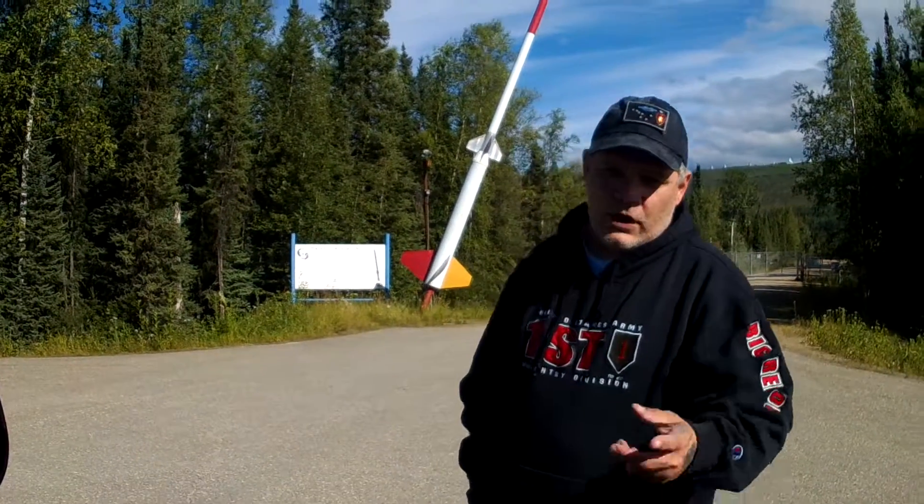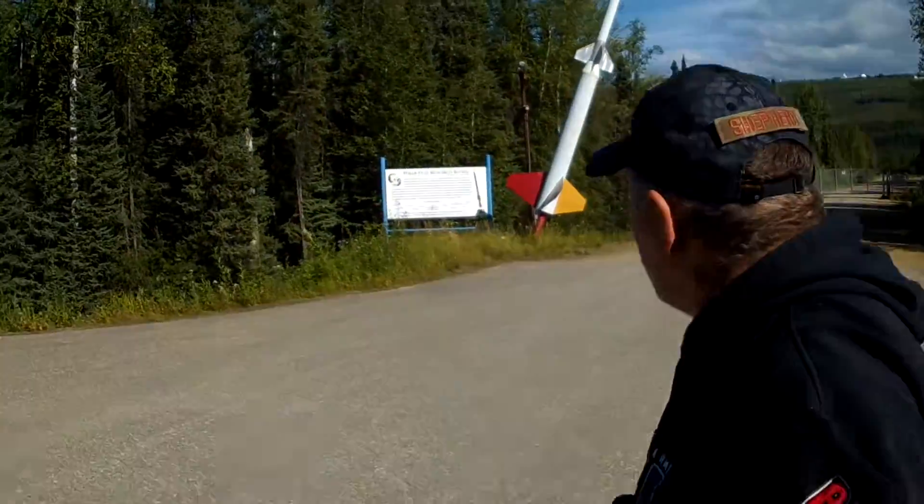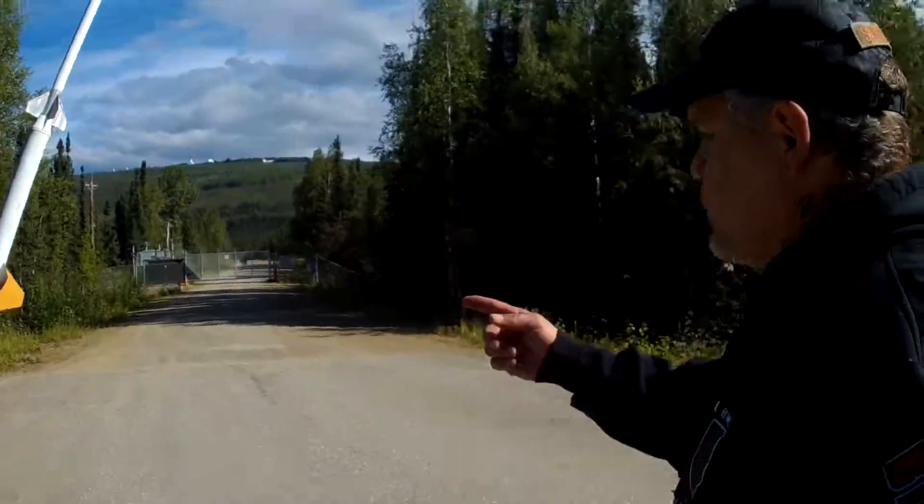Hi guys, welcome back to the show. We're traveling down the Steese Highway today and it's kind of cool — you can see behind me there's a big huge rocket. Let me tell you a little bit about this rocket. This is the Poker Flats Research Center, or the research range as they call it.